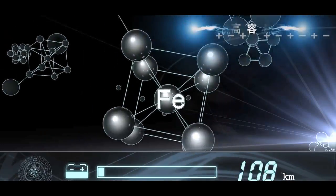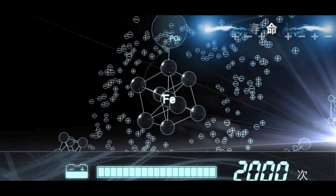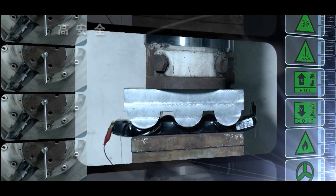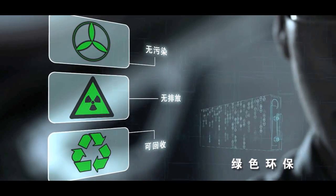High capacity — one complete charge can last for over 300 kilometers of driving. Long service life — the FE battery can be recharged over 2,000 times. High safety — the FE battery will not degrade under harsh conditions. During production, there are no emissions, no pollution whatsoever. Used batteries can even be recycled.